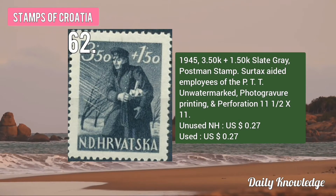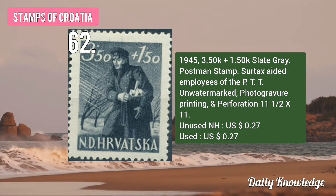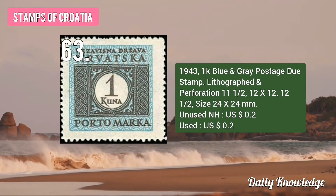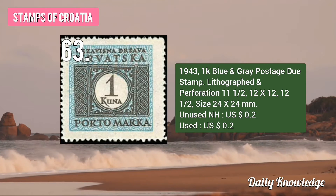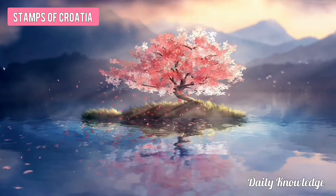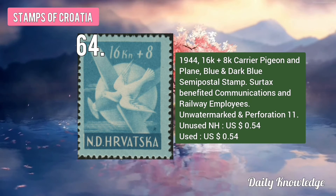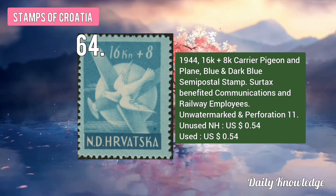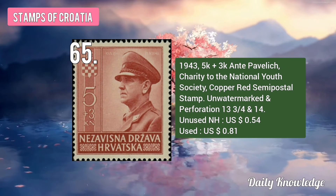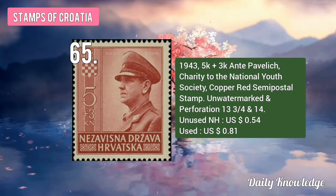The 1945 3.50K plus 1.50K Slate Gray Postman Stamp. Surtax aided employees of PTT. The 1943 1K Blue and Gray Postage Due Stamp, lithographed and perforated. The 1944 16K plus 8K Carrier Pigeon and Plane, Blue and Dark Blue Stamp. Surtax benefited communication and railway employees. The 1943 5K plus 3K NT Pavley, Charity to the National Youth Society, Copper Red Stamp, unwatermarked and perforated.